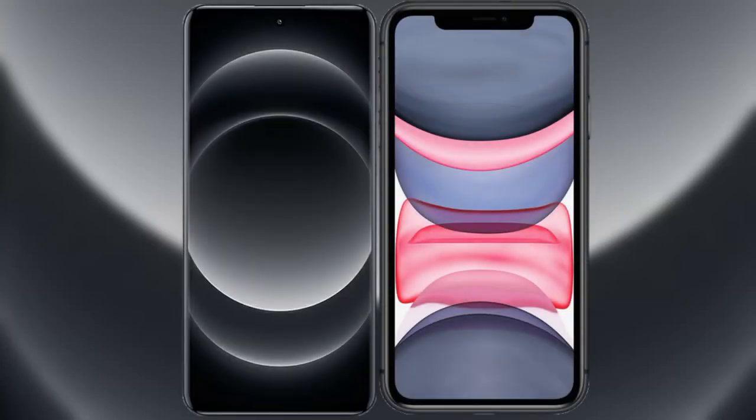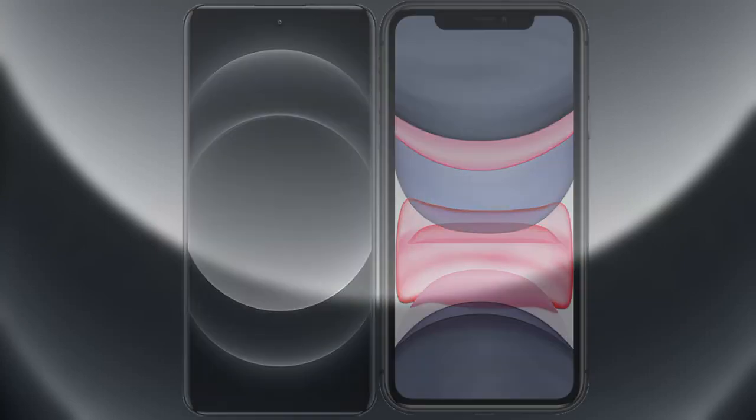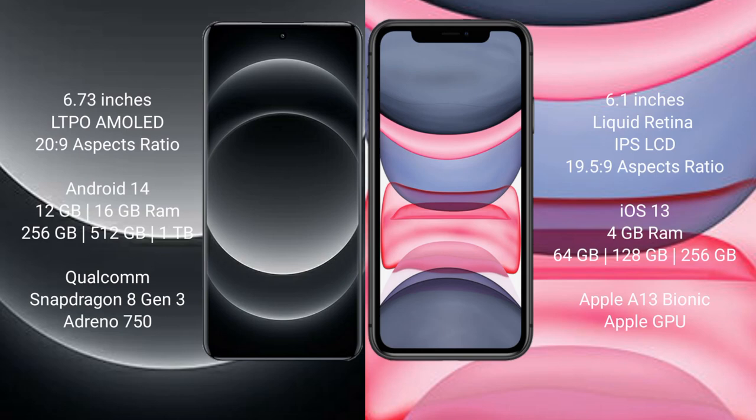I will compare the new Xiaomi 14 Ultra with iPhone 11. Xiaomi 14 Ultra comes with a 6.73-inch LTPO AMOLED display. iPhone 11 comes with a 6.1-inch Liquid Retina IPS LCD display.